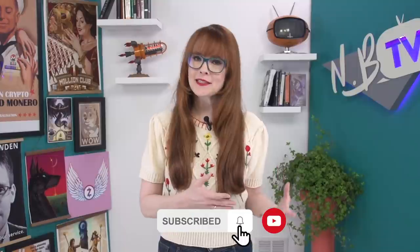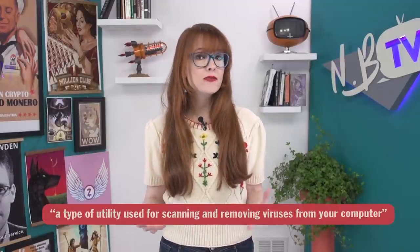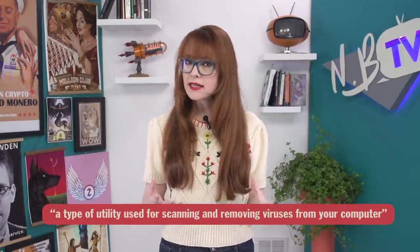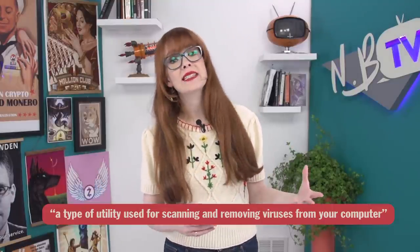Let's look at a more serious definition — and may that beautiful man rest in peace. Antivirus software is a type of utility used for scanning and removing viruses from your computer. These companies make products which target not just viruses, but also worms, trojans, and more. Different types of malware have different ways of spreading and doing damage, but for simplicity we'll refer to all of these with the umbrella term malware, and look at anti-malware software in general.